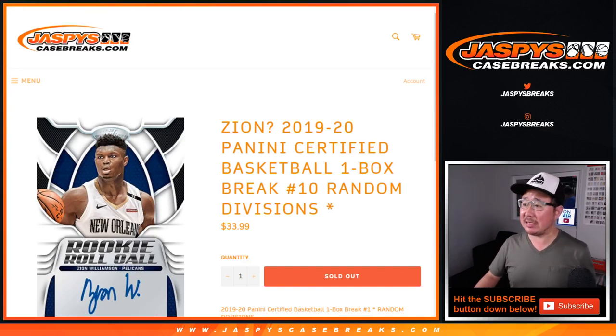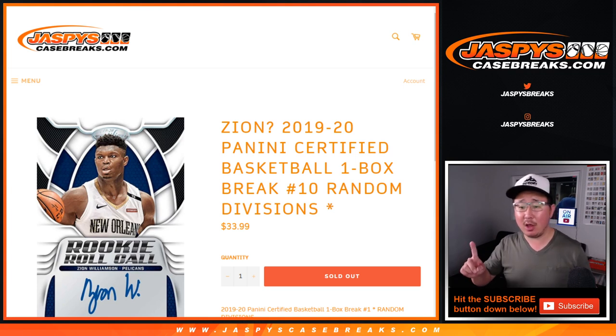Hi everyone, Joe for JaspiesCaseBreaks.com, coming at you with 2019-2020 Panini Certified Basketball One Box Random Division Break No. 10 from JaspiesCaseBreaks.com. Zion Hunting.